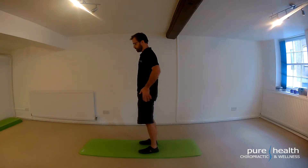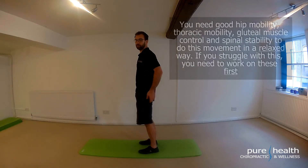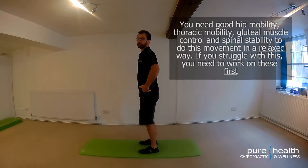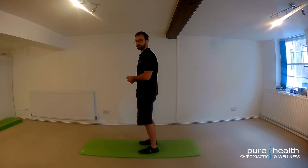If I see people with very restricted hips — particularly hip flexors and poor glute control — that hip mobility is often compromised, which can then transfer its way into the lower back and also put increased stress and strain on the hamstrings, the knees, and all of those structures as well.